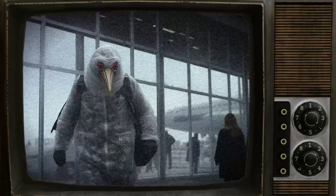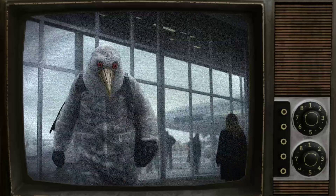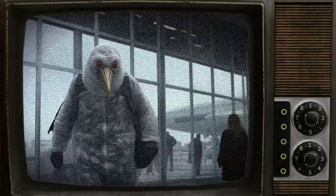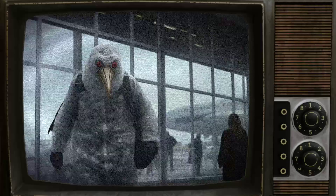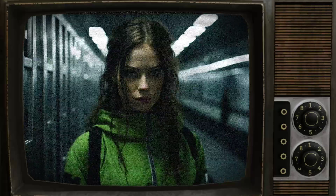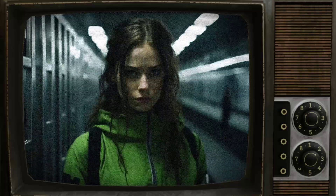Current containment procedures have successfully prevented SCP-1387 from manifesting any of its properties. However, it is important to note that the entity is extremely hostile and actively attempts to breach containment. As of a specific date, SCP-1387 has been classified as Euclid. The primary containment hangar is surrounded by a 15-meter-high electric fence maintained at a charge of 5 kilovolts at 1 ampere.